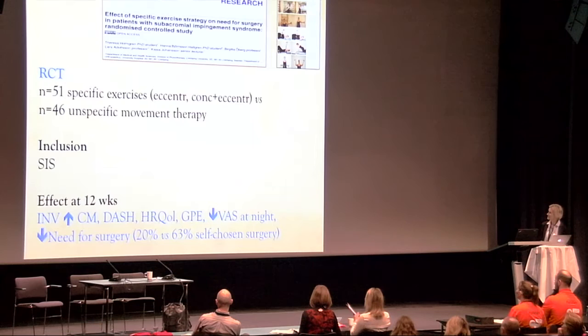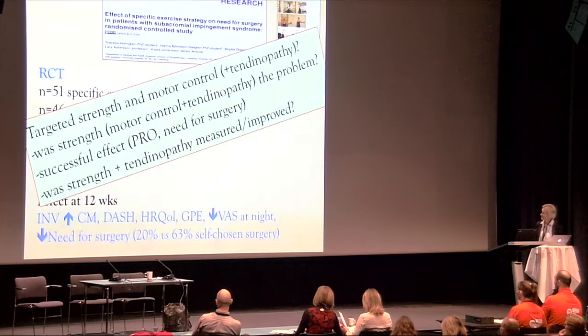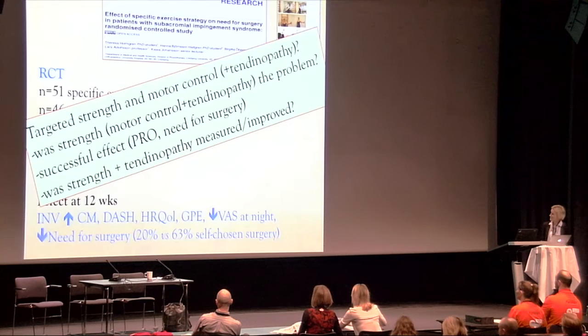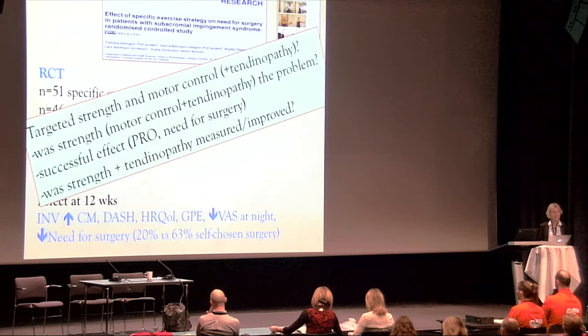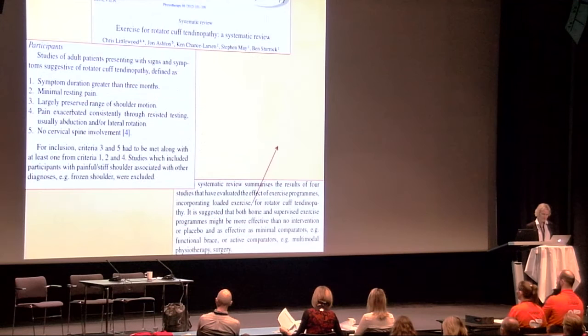The third RCT compared both eccentric and concentric-eccentric exercises versus more unspecific movement therapy, again in a mixed population, targeting strength, motor control, and perhaps tendinopathy. There was a successful effect on patient-reported outcomes and a reduced need for surgery, but we don't really know whether strength increased or tendinopathy was measured or reduced.